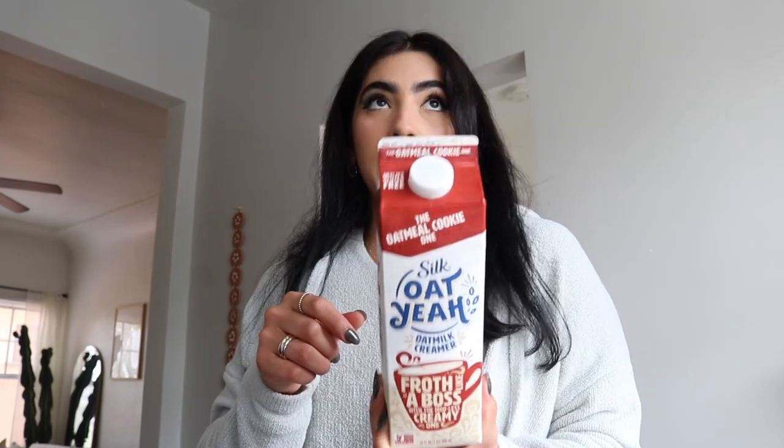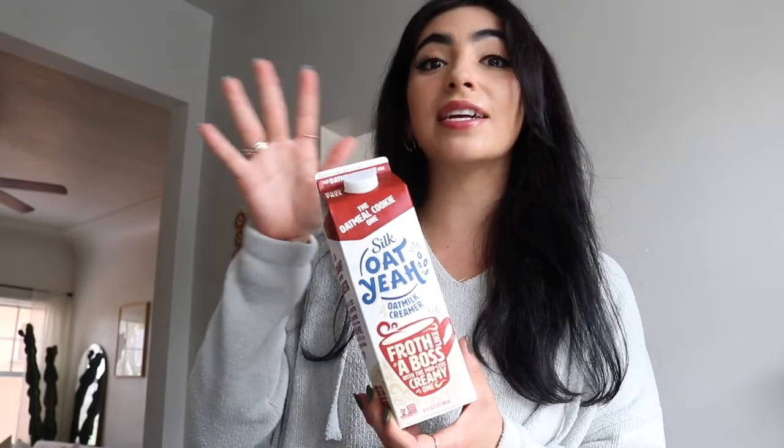Sometimes when you want to froth almond milk or something it won't froth that well, so I got this one specifically because it's marketed as frothy. I don't really like flavored creamers normally, but this oatmeal cookie one is so good — it's like a little treat. I'll probably wait to buy it again though because it's a lot.